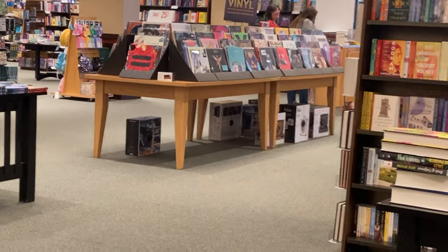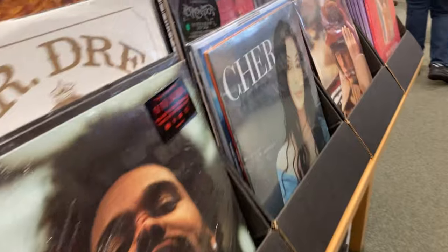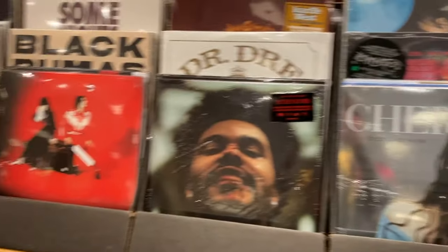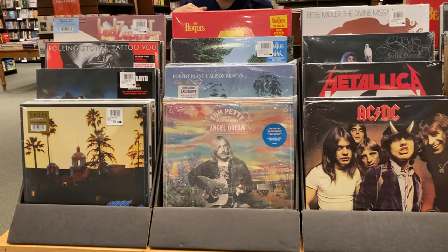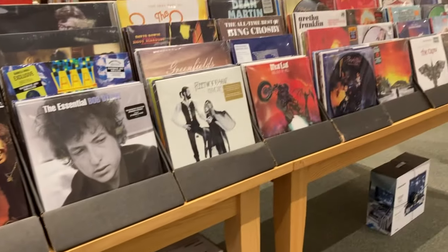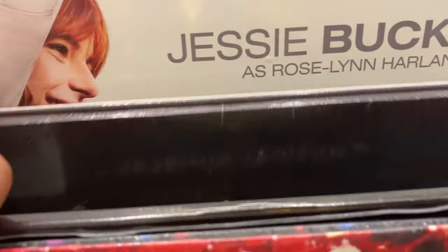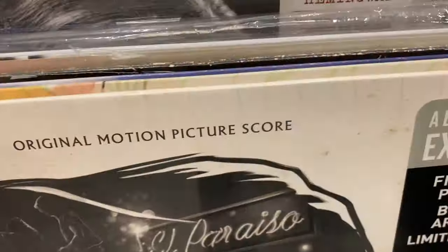Barnes & Noble, to me, had the best selection of records out of all the stores. I was so glad I went. They had a great mix of older and newer artists, and a lot of the older artists I did recognize, so I really enjoyed going through all of these records. There was a section that was 25% off, so I was just quickly flipping through it. The only thing I recognized was the Ed Sheeran album, but I wasn't interested in that.